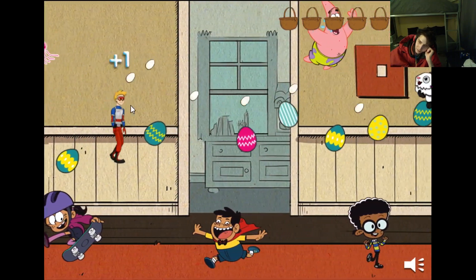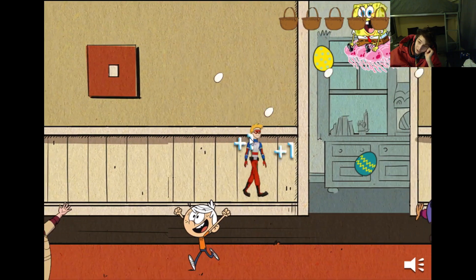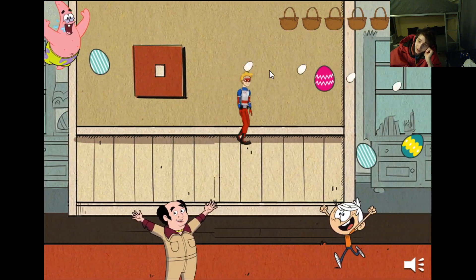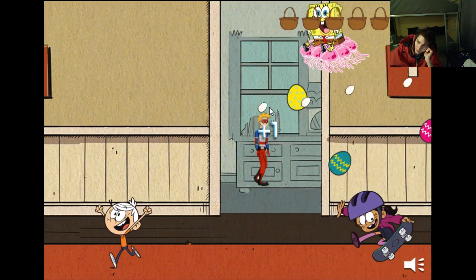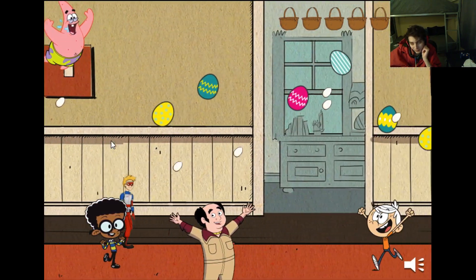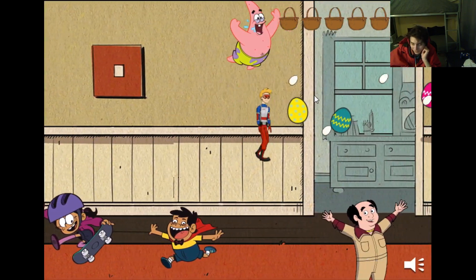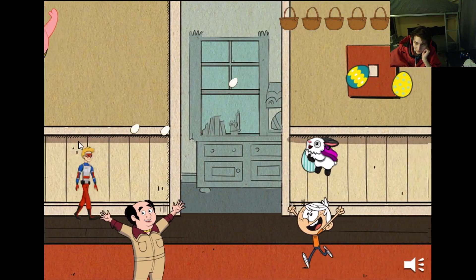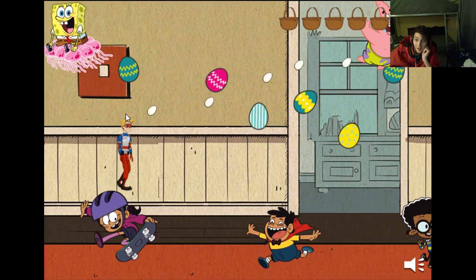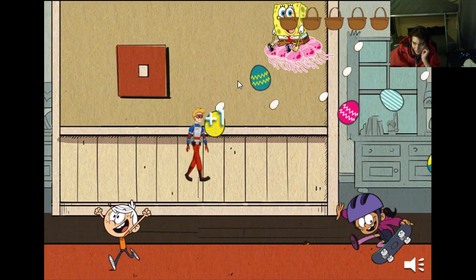Do I detest and disdain this game? No. Fortunately, I have been thrust into the action immediately. I do not have to defer basking in a stimulating, enthralling, engrossing, mesmerizing, captivating gameplay experience. I've entered the fray and I'm embroiled in combat, metaphorically speaking. I'm just discharging eggs and hitting bunnies.